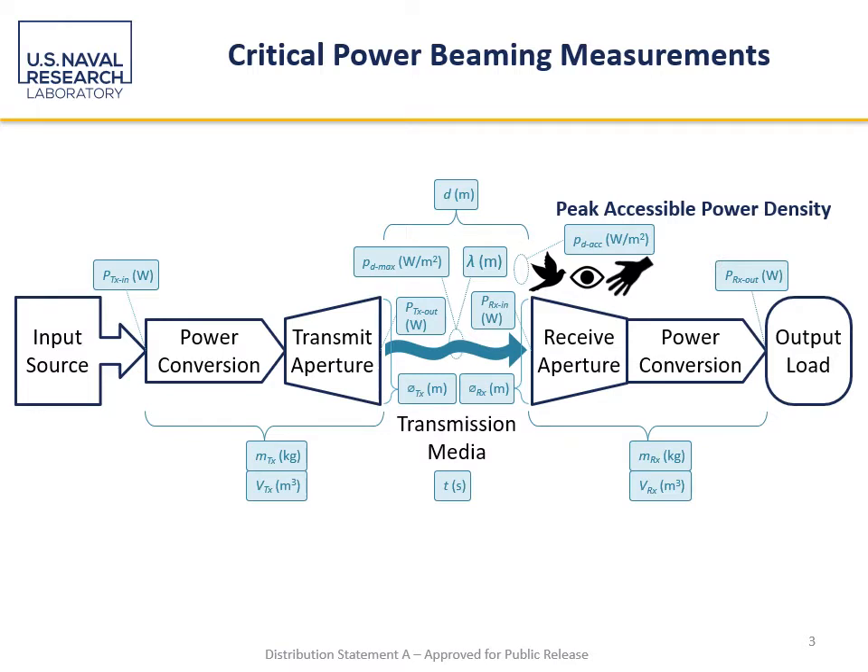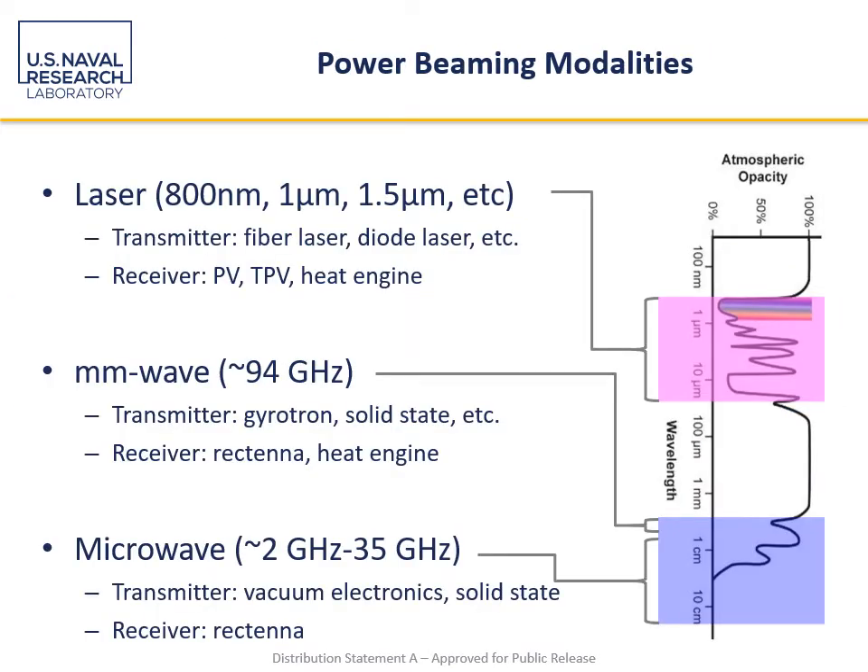There are about 15 different measurements that may be of interest for folks who are either implementing or investigating the usage of power beaming. On modalities, I've focused here on those in the electromagnetic spectrum — certainly you could use acoustics or other waves as well. Three broad categories: laser, millimeter wave, and microwave. These are the primary areas of focus because of their transmission quality through the atmosphere. If you're in space, the spectrum opens up a bit because you don't have to worry about atmospheric attenuation or opacity.